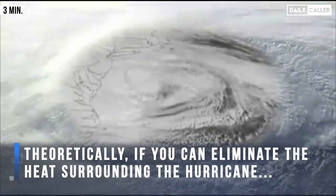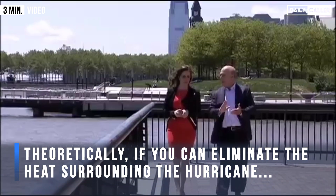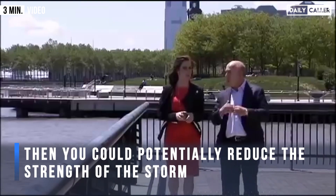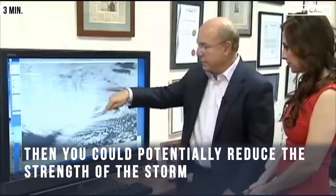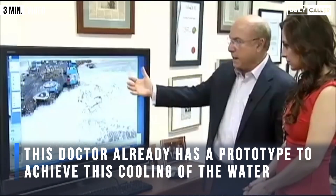We can't fight Mother Nature. Get out of our way. But what if you could? Hurricanes are fueled by heat and energy in warm ocean water. Dr. Alan Blumberg of Stevens Institute of Technology has this big idea that if you kill the heat, you'd zap the energy and eliminate or weaken the storm, thus fighting Mother Nature.